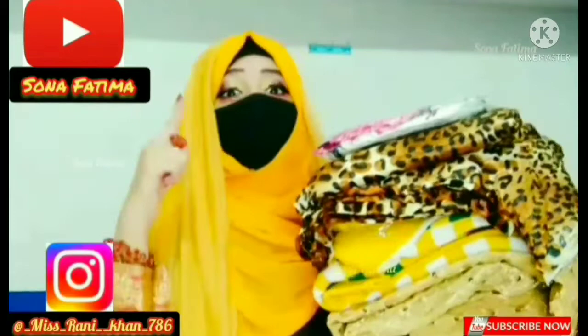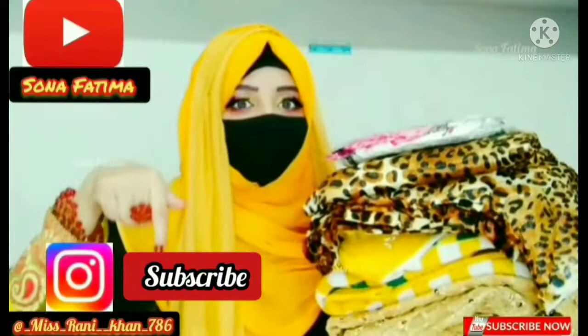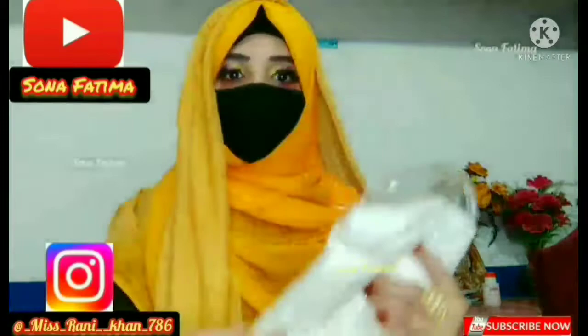Welcome guys, I am Hizabi Koin Sona Fatma. I am going to do a haul for all of you. This is a very small haul but I have bought things for all of you. I am going to start my first haul with a winter collection. If you are new, please subscribe to my channel and follow me on Instagram. Let's start our haul.